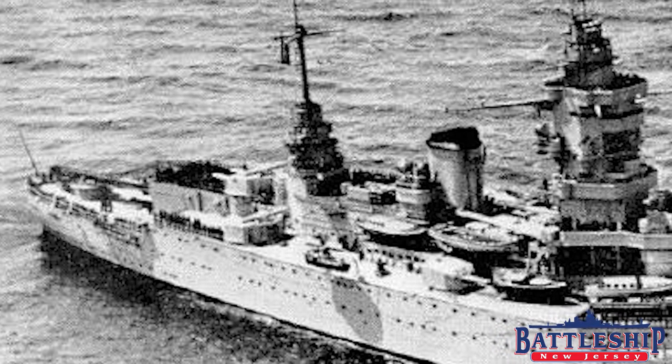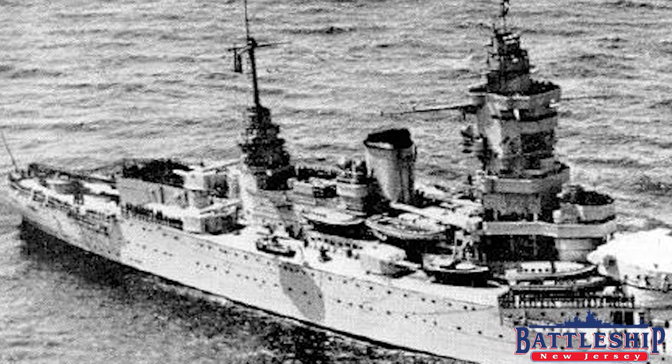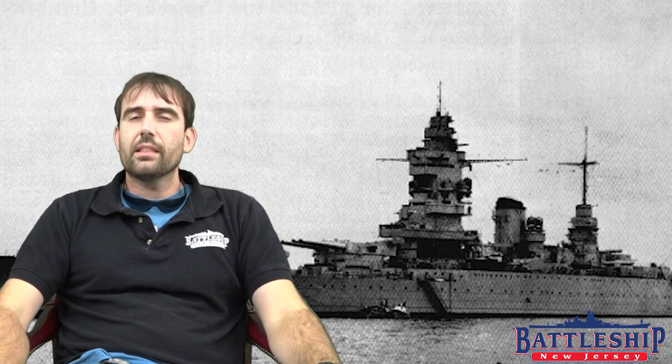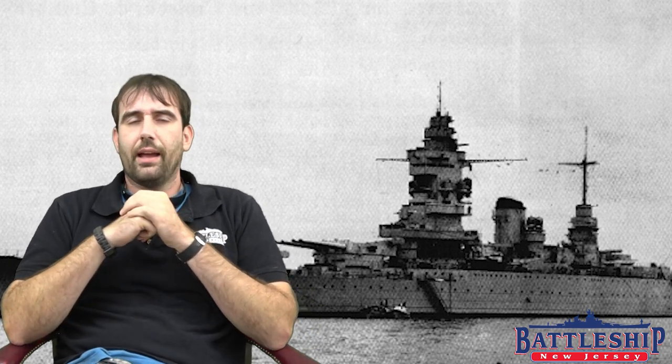These ships could make about 30 knots. They had a range of a little under 8,000 nautical miles at about 15 knots, which is pretty reasonable for an Atlantic or European operating ship — especially given that these ships were also designed to operate in the Mediterranean in part against the Italians. With that range, they actually had more range than their Italian counterparts.